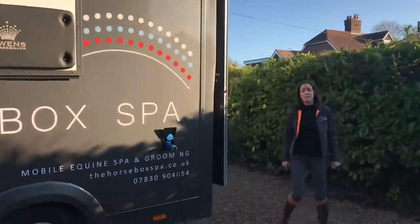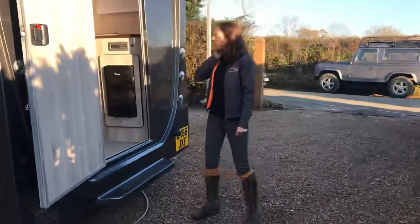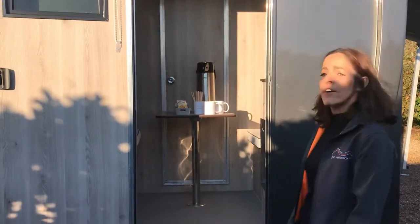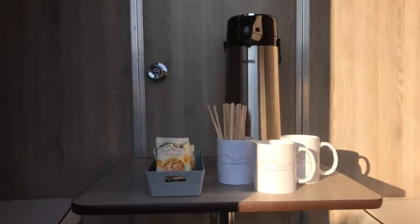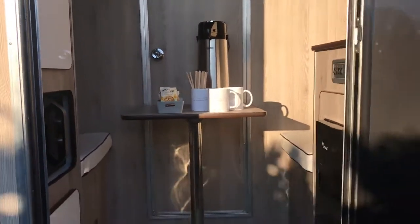We haven't forgotten about you humans either — that's very important. In here we have our relaxation lounge. We offer complimentary teas, coffees and biscuits so you can relax while your horse is being pampered. We also have a microwave, so if you've got anything you want to heat up you are more than welcome to.